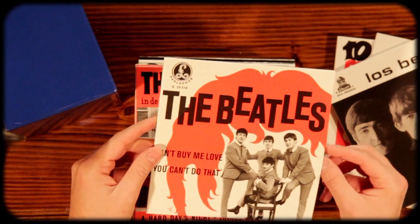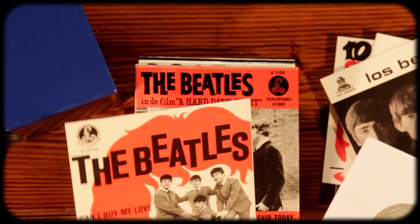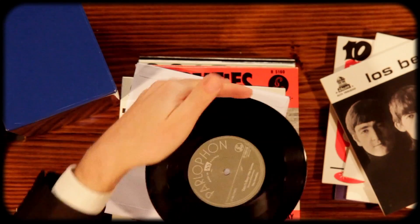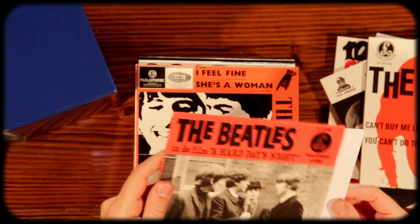I like the cover of this one. Can't Buy Me Love, You Can't Do That — where is this one from? Austria. Look at those labels — very art deco. That looks great. A Hard Day's Night, The Things We Said Today.